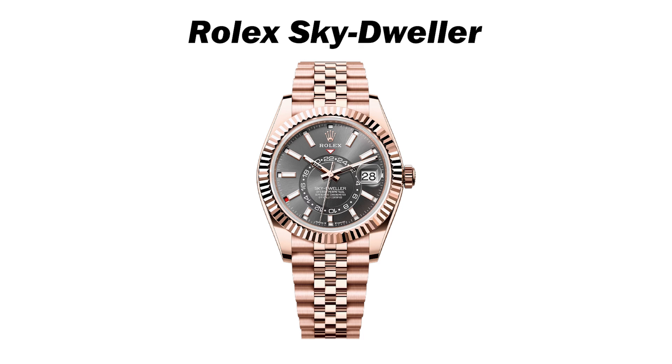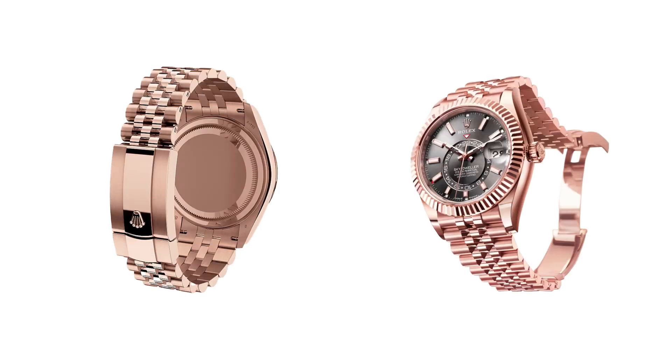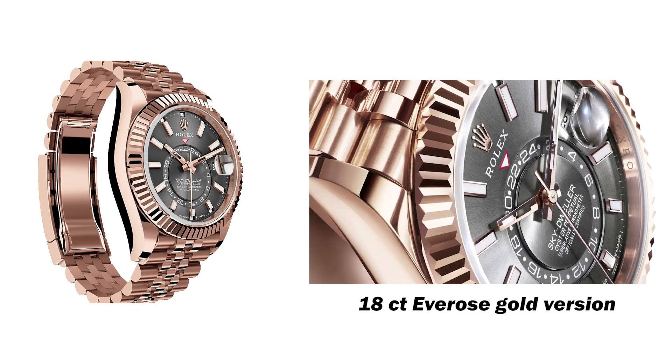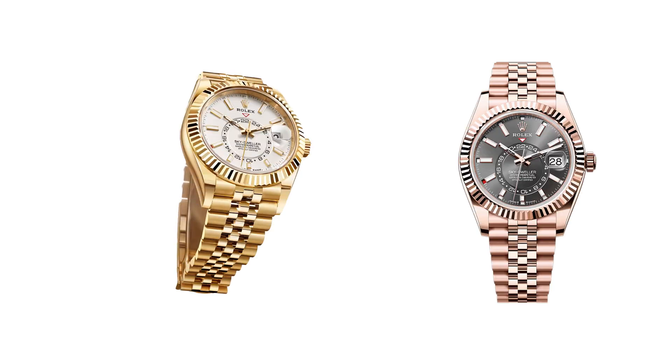At number 6 is the Rolex Sky-Dweller, a sophisticated and distinguished watch available in 18-karat Everose or yellow gold. For the first time, it is offered with a Jubilee bracelet designed to help travelers easily find their bearings. The bracelet, featuring smaller polished center links and larger satin-finished outer links, creates a beautiful array of reflections, highlighting its elegant profile. The 18-karat Everose gold version comes with a slate dial, while the 18-karat yellow gold version features an intense white dial. The bracelet also includes ceramic inserts inside the links, enhancing both its durability and comfort.